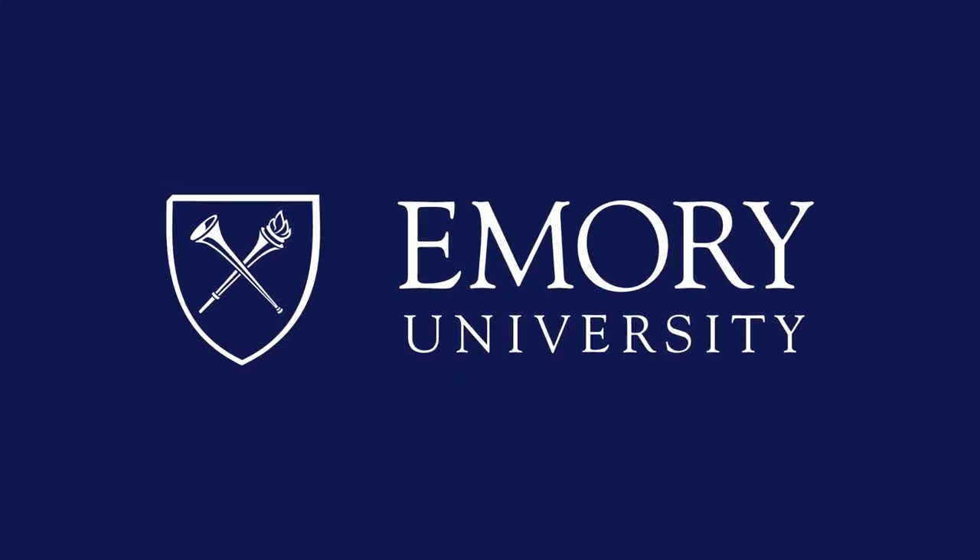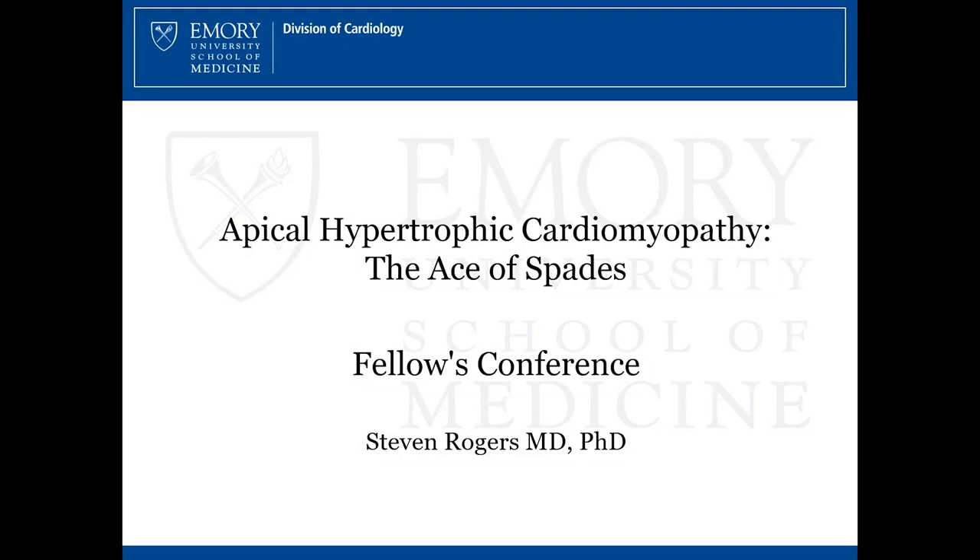This program is brought to you by Emory University. Good morning, everybody. Happy Friday. This is our second-to-last conference of the year. Our speaker today is Dr. Stephen Rogers. Stephen is in his fourth year of fellowship in our ABIM research track, back in his first clinical year. Stephen is from Arkansas, did his undergraduate studies and medical school at the University of Arkansas, came to Emory for residency as part of our combined research track, and he is going to talk about hypertrophic cardiomyopathy, specifically apical hypertrophic cardiomyopathy. So take it away, Stephen.